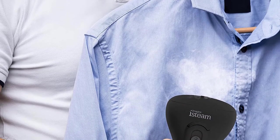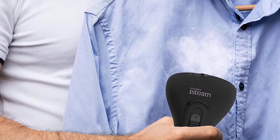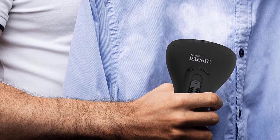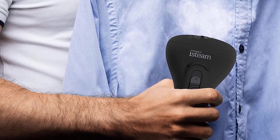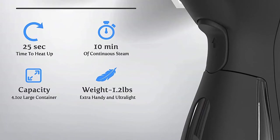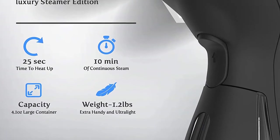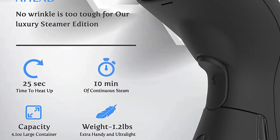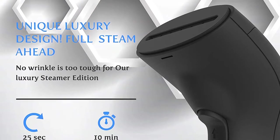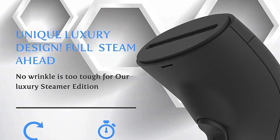Full steam ahead — no wrinkle is too tough for the luxury edition ice steam. Its 120ml water tank heats in 25 seconds and powers 10 continuous minutes of soothing steam. Gently iron all your clothes, drapery, beddings, and more. Plus, stay dry thanks to upgraded spill-proof technology and an automatic safety shutdown system.